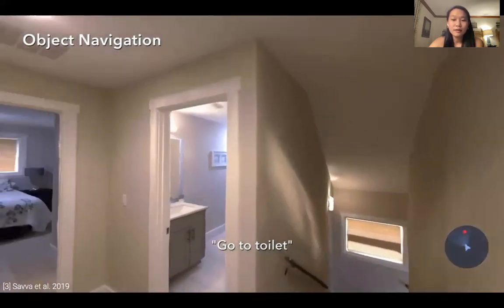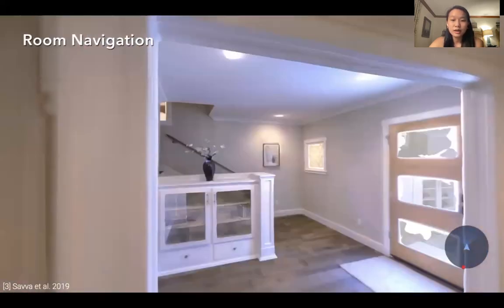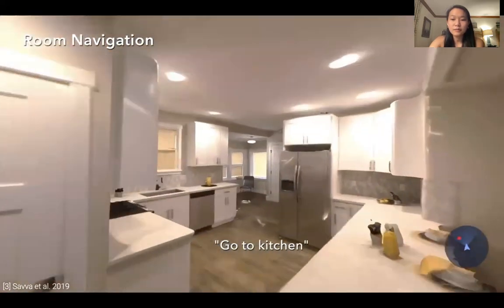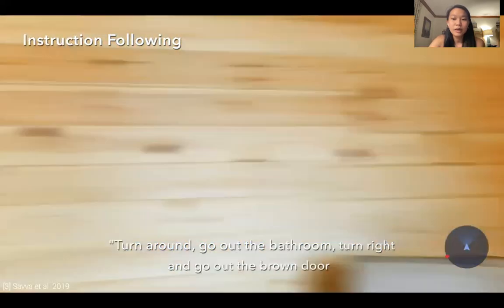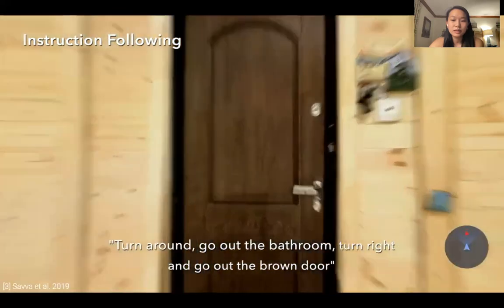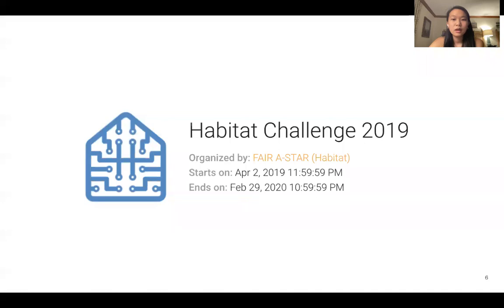As a result, many have turned to simulators as a solution. Highly photorealistic simulators have allowed us to study complex tasks such as point goal navigation, object navigation, and room navigation among others. Simulators can run orders of magnitude faster than real time, can be highly parallelized, and can enable decades of robot experience to be collected in days. With these simulation platforms in place, in 2019 the Habitat team by Facebook AI Research proposed an autonomous navigation challenge that aims to benchmark and accelerate progress on embodied AI.